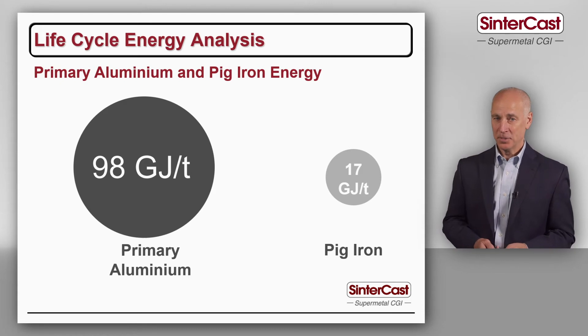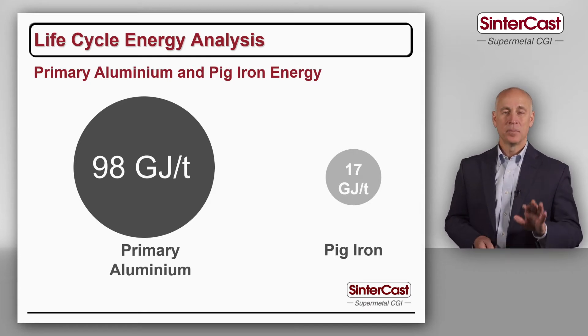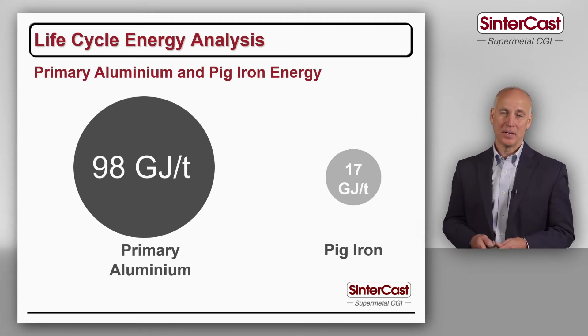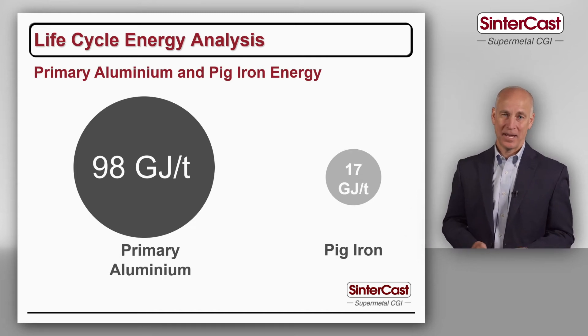Beginning with primary production — and this value was found by the students at Cranfield, but it's quite consistent throughout the literature — the production of primary aluminum requires approximately 98 gigajoules per ton, and the production of primary pig iron approximately 17 gigajoules per ton. Somehow during the life of the components, we have to pay back this energy differential in terms of energy saved during use. Of course, we don't use primary aluminum for engine blocks; it's primarily recycled aluminum with some primary aluminum added. So in this study, the students assumed infinite recycling of aluminum to provide the best case scenario. Cast iron is also recycled, so the study took the decay and original energy as a function of each recycling loop.